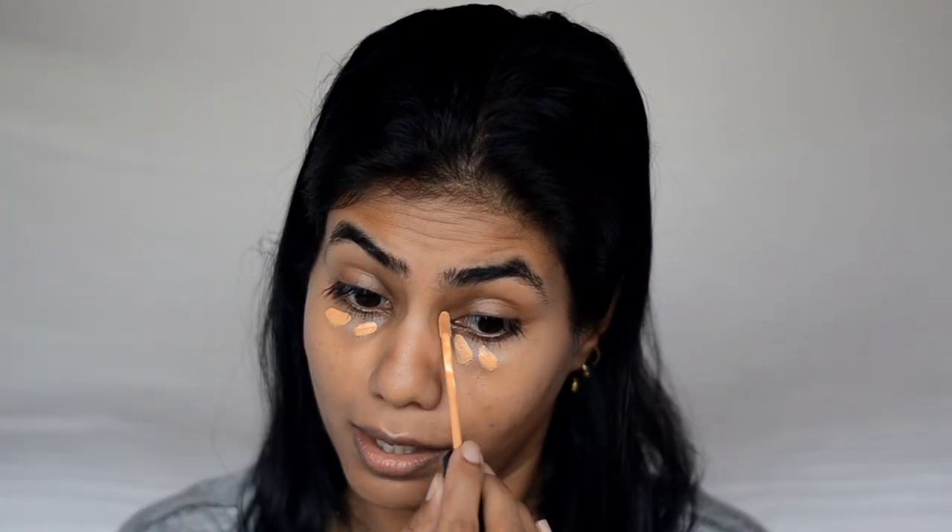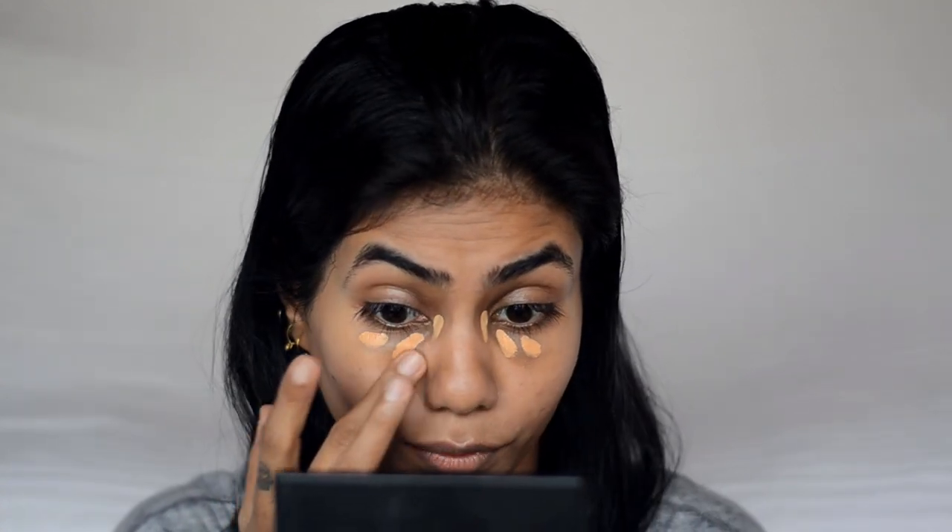For my everyday office look I don't wear a full face of makeup — I don't even wear foundation. All I use is a little bit of concealer to conceal my dark circles and some acne marks. I usually use the LA Girl Pro Conceal or the Maybelline Fit Me Concealer, in shade 30 Honey. I don't even use a brush — I just use my fingers and blend it out.